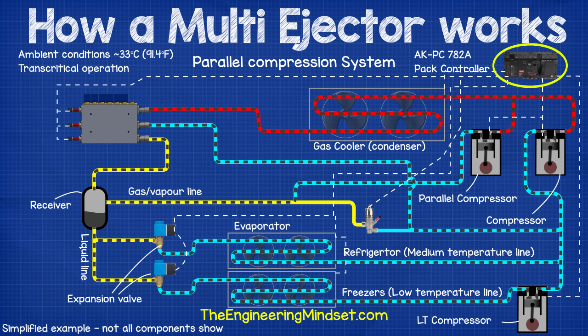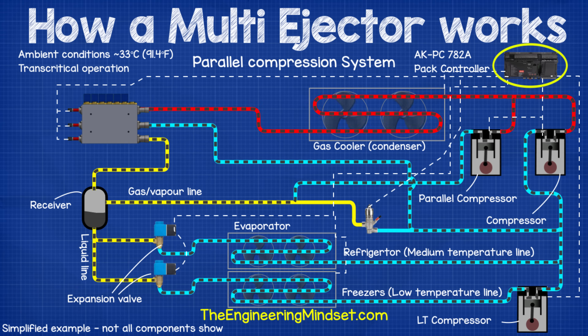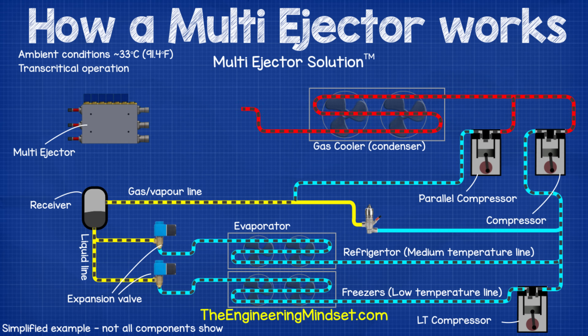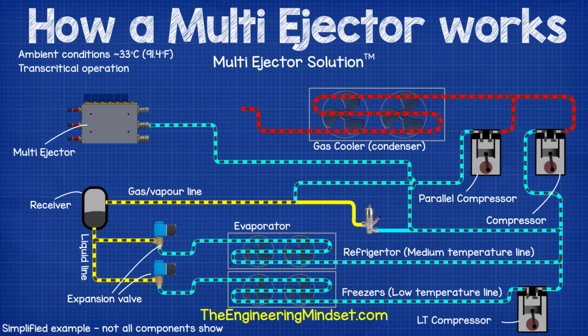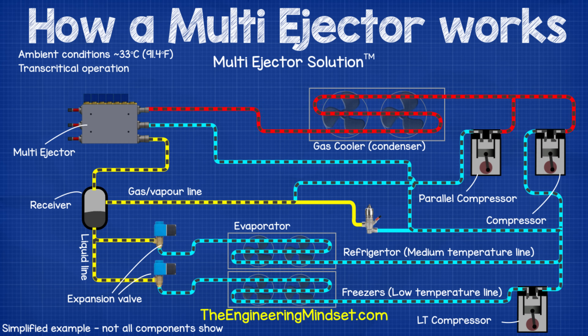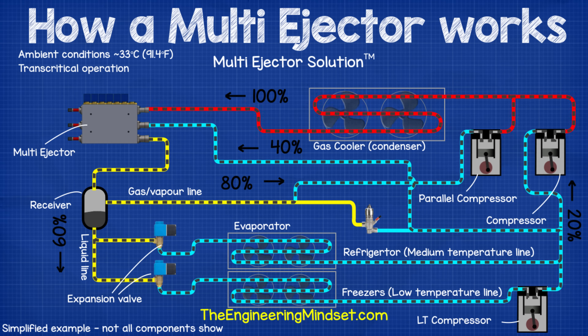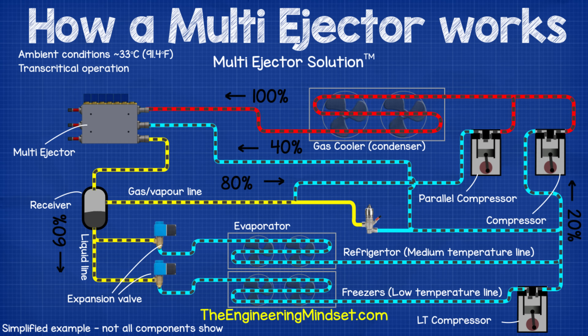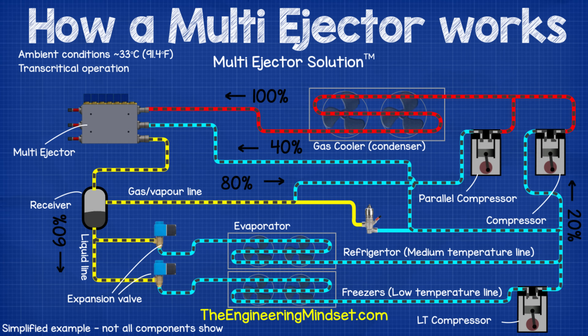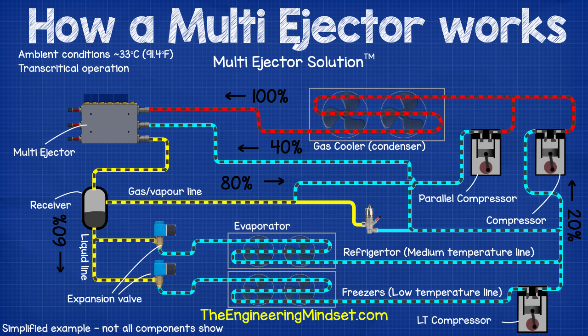The third-generation design — the most energy-efficient CO2 system designed to date — uses the multi-ejector with an AK-PC 782B pack controller. A line runs from the suction line of the main compressor and feeds into the multi-ejector, as does the high-pressure line from the gas cooler. The multi-ejector lifts around 40% of the refrigerant from the suction line, mixes it with the flow from the gas cooler, and feeds it to the receiver. 60% of this mix flows to the evaporator and 80% flows to the parallel compressor, meaning only 20% is compressed by the hardest-working main compressor.